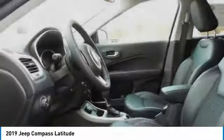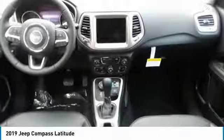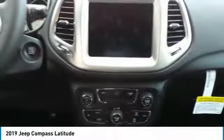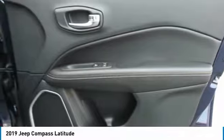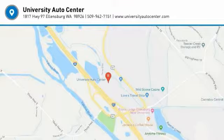Come see the car for yourself. The Jeep Compass with invasion Mach Explorers.